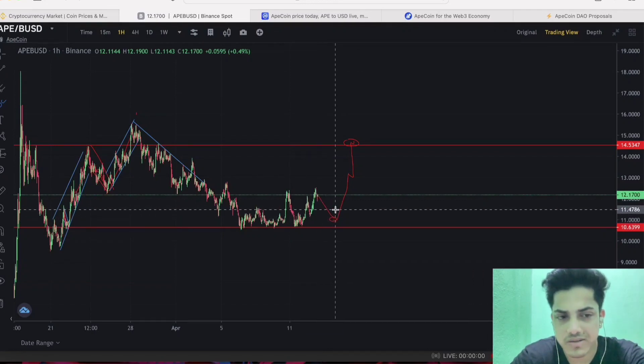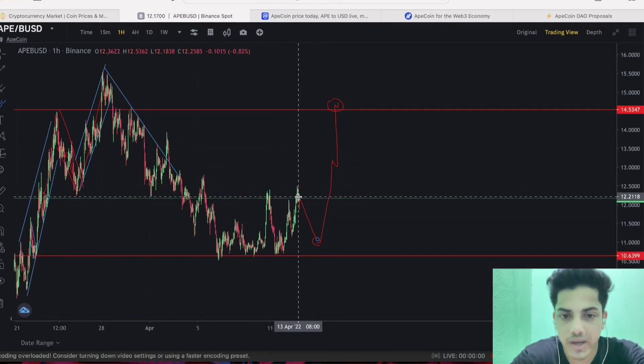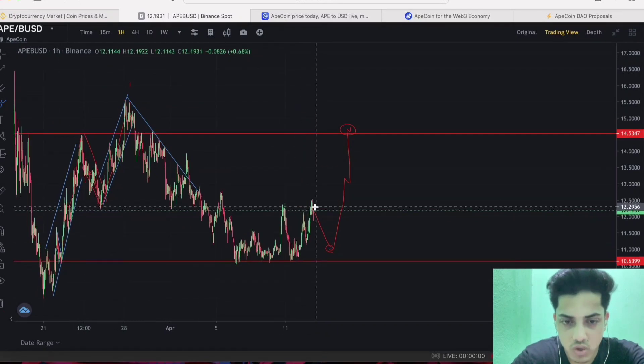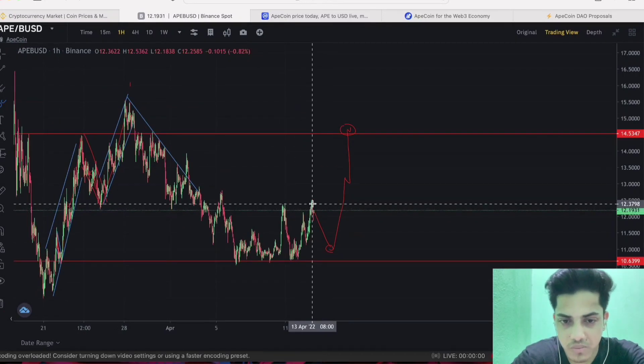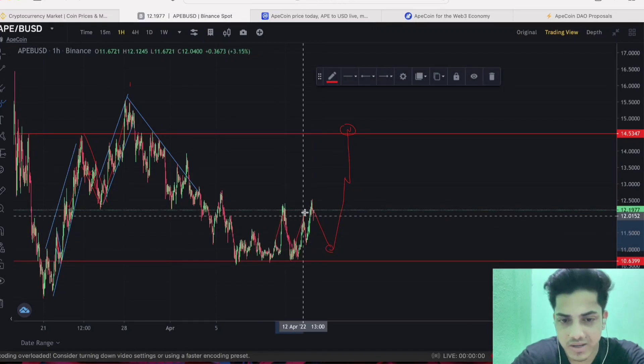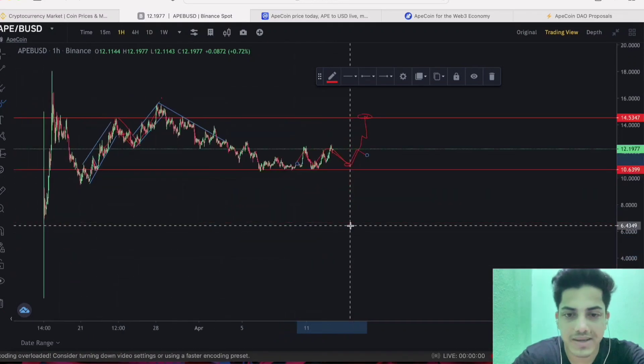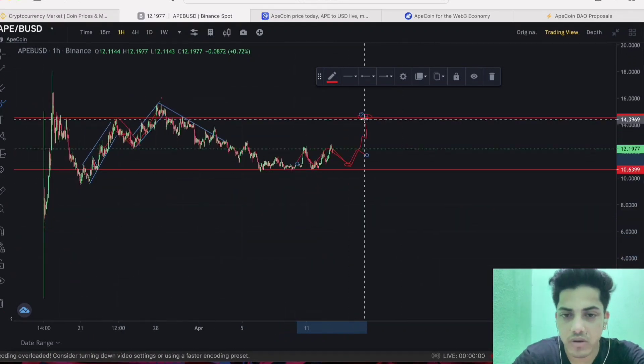The market is down — Bitcoin is coming down from the top, so the whole market is coming down. APE is actually going against Bitcoin right now; Bitcoin isn't pumping much. So what we can do: if APE is pumping, it could play out like this. It seems like it's going sideways like this.